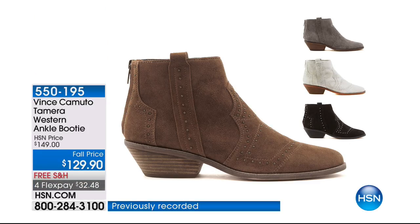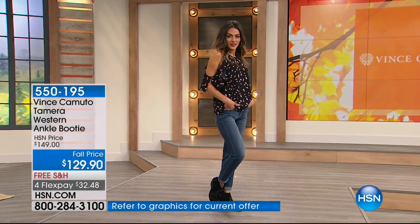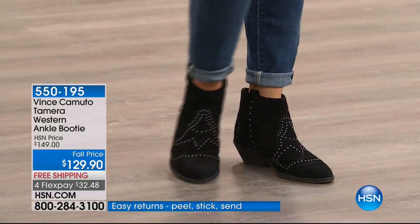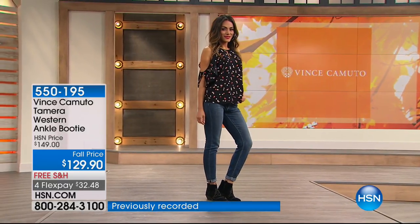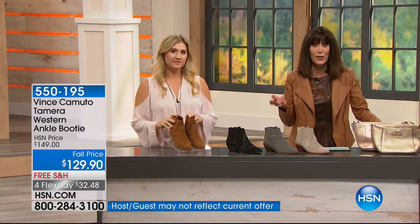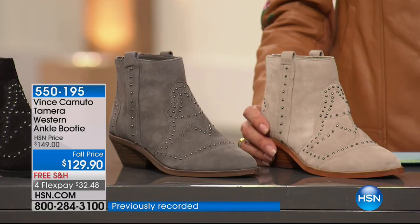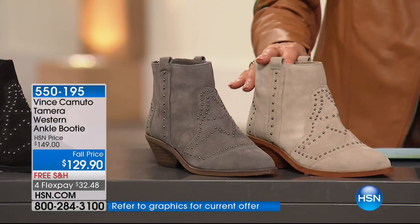It's time for the fabulous fun boot — this was the pick of all the ankle boots. You can feel the cushion in this with every step, cushioned from toe all the way to the heel. Look at all the fun studded detailing — it's a western ankle bootie called 'Tamara,' the editor's pick. This is the only airing. Just prior to the show, they decided to take another $20 off the price — $129 is your fall price today, plus free shipping and handling, and four FlexPay payments.